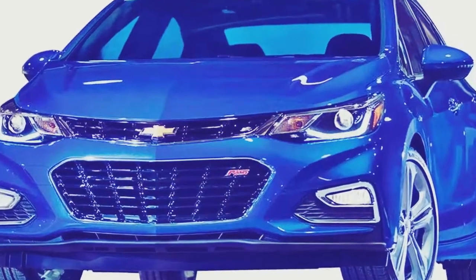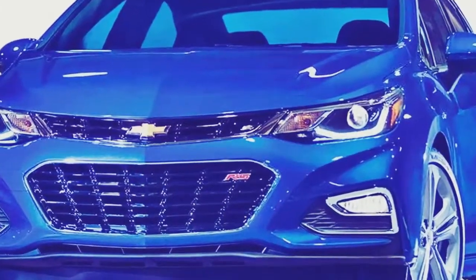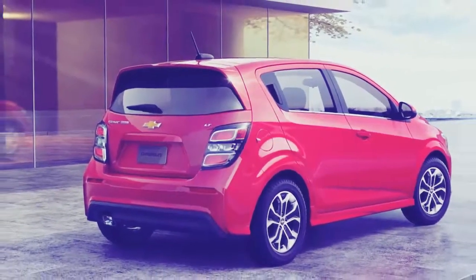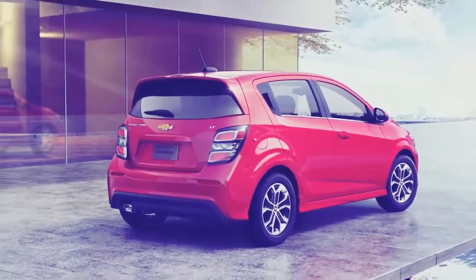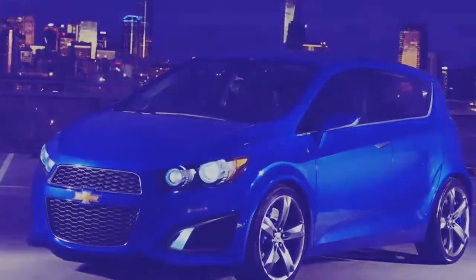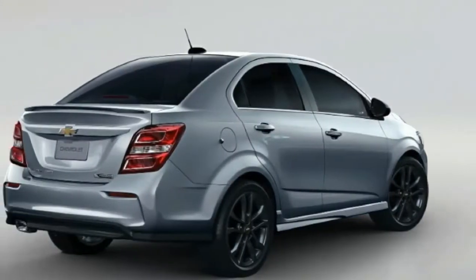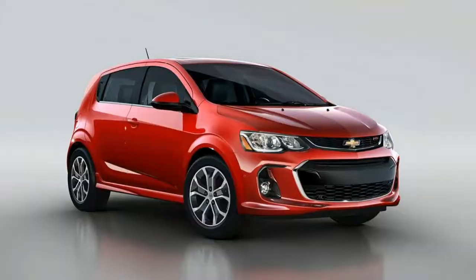Overall, the hatchback looks better than the sedan, if simply because it appears to have been designed first. The sedan looks more like an afterthought with its blocky trunk. Inside, a revised instrument cluster and clean dashboard are refreshingly free of details that try too hard, and add to the value.